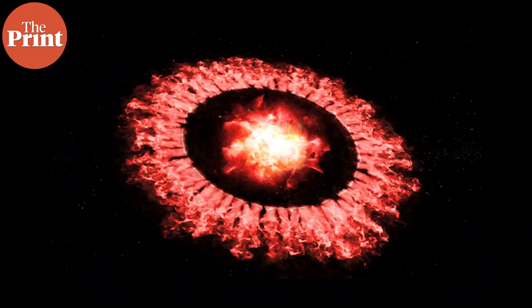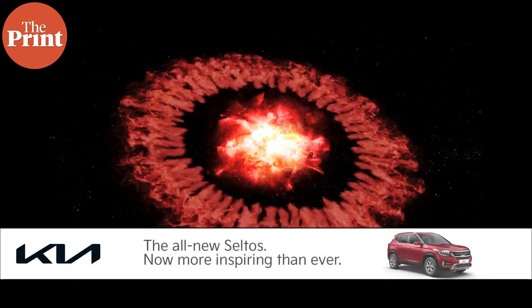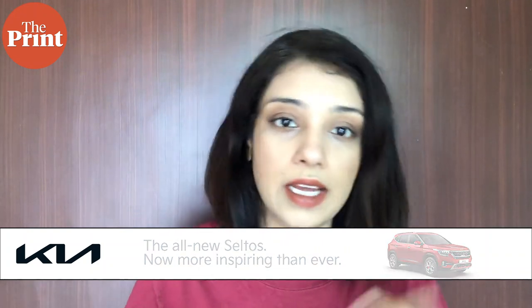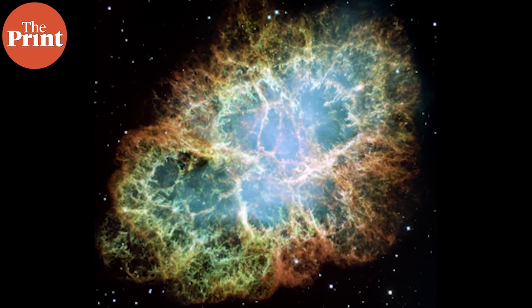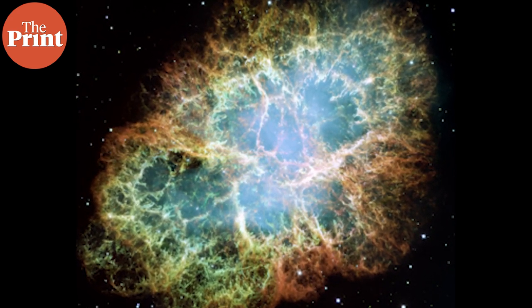For electron capture supernovae, the star has to be between 8 to 10 times the mass of the sun. The star should also have shed most of its mass before exploding, and the shed mass should be made up of carbon, helium, and nitrogen with almost no oxygen. When the star explodes, there is a weak explosion with no radioactive fallout, and the stellar remnant should be rich in neutrons. The astronomers realized that the Crab Nebula fits all of these criteria.